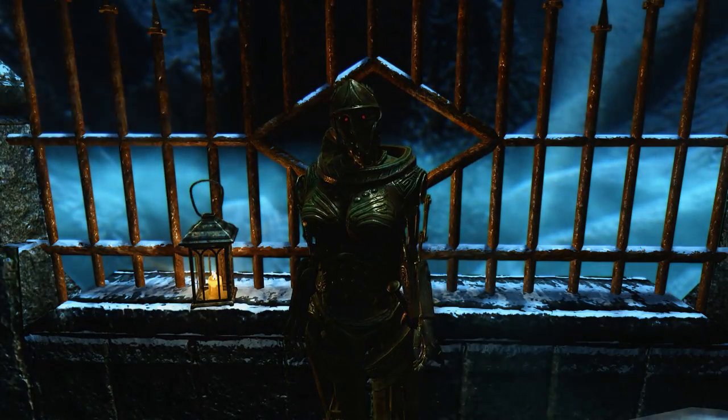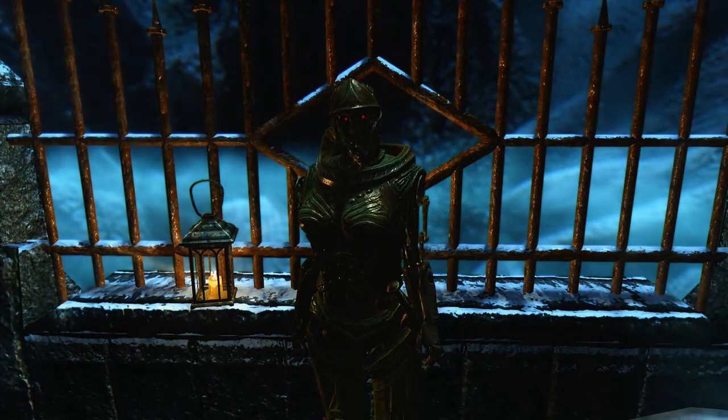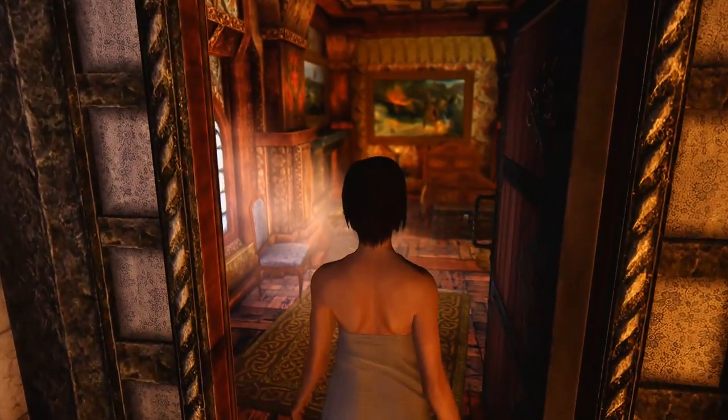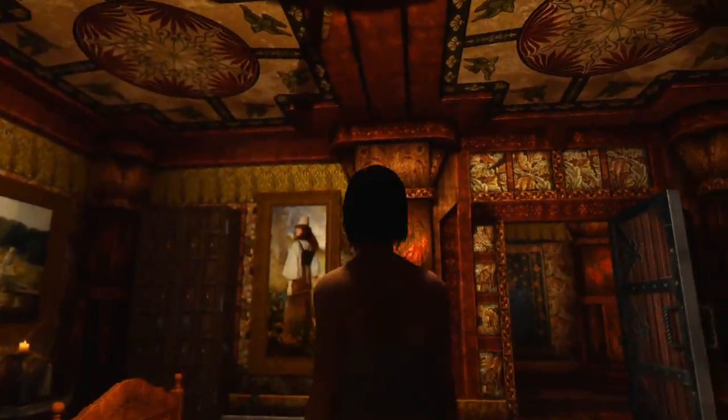Beneath the keep is the travel machine — it can transport you to the major settlements of Skyrim. You will have to meet the people living in the castle and solve a few quests, some of them quite big.